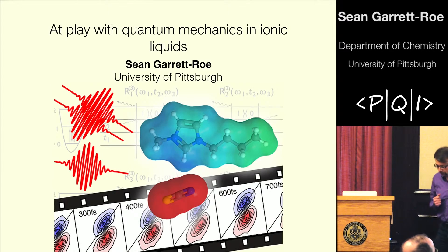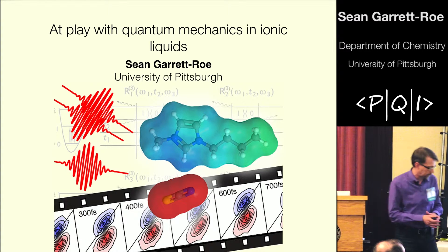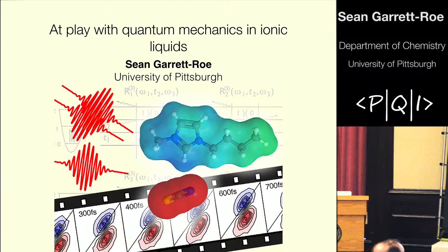Sean Garrett-Rowe in the Department of Chemistry. I'd like to tell you about a collaboration that's really been fostered by the PQI. I'd like to thank everyone here at the PQI who makes this such a stimulating environment. It's really given us a chance to establish and run with a collaboration.